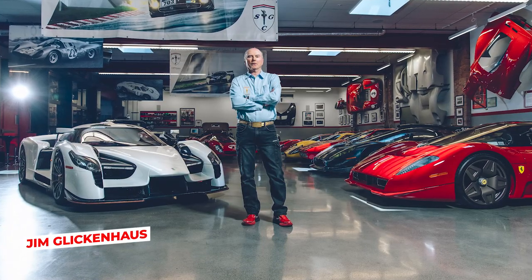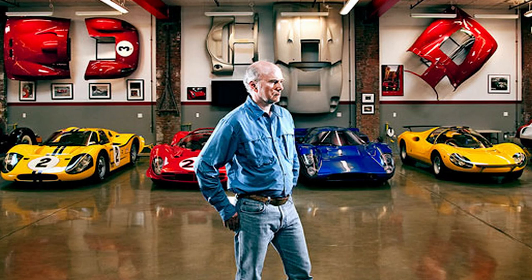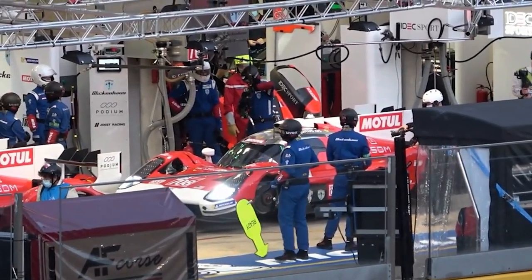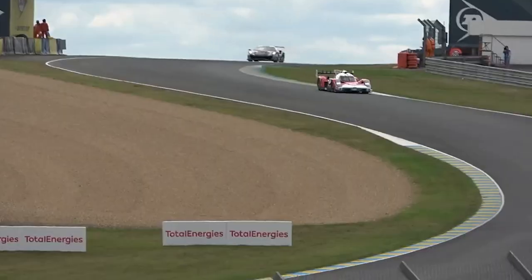Founded by Jim Glickenhaus, he and his family have helped the company become as prominent as it is today. The name of the business, Scuderia Cameron Glickenhaus, is a combination of his last name and those of his wife, Meg. They manufacture highly specialized race cars, and their interest stems from the fact that, for homologation purposes, several race series want a minimum complement of road-going variants.